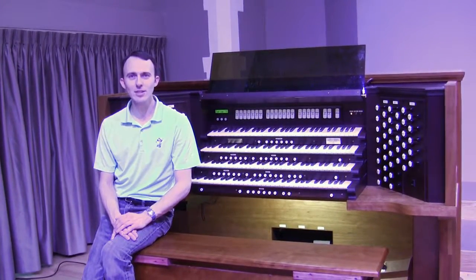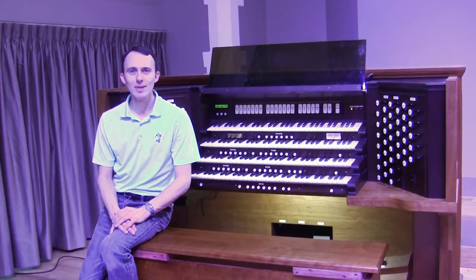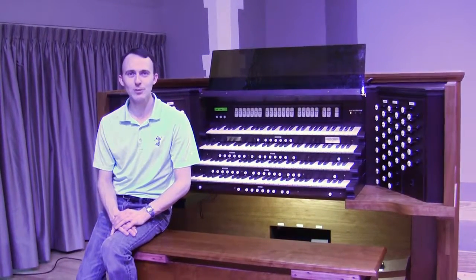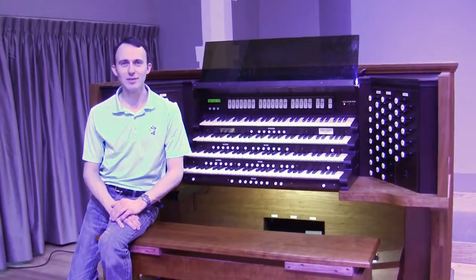Fortunately, the components that go into the King of Instruments have many similarities across all organs, which means that everything we cover in these videos will apply to any instrument you may see or hear. As we go along, I will do my best to indicate things that vary from instrument to instrument.